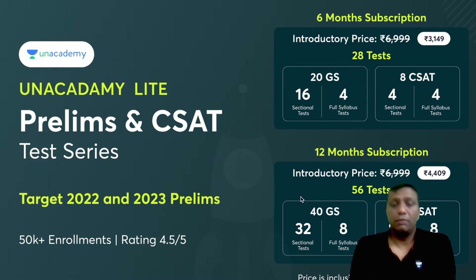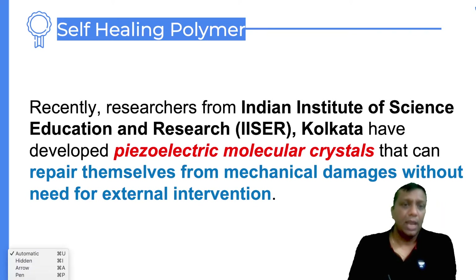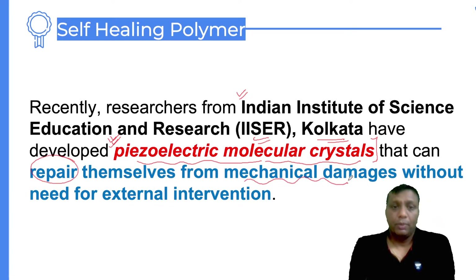Now the topic is self-healing polymers. The Indian Institute of Science Education and Research — IISER — Kolkata has developed a very specific crystal material called piezoelectric molecular crystals. This is a unique crystal material developed by IISER Kolkata scientists. This material has the ability to repair itself if any mechanical damage occurs, without the need for any external intervention — automatically repairing itself. That is the self-healing polymer.